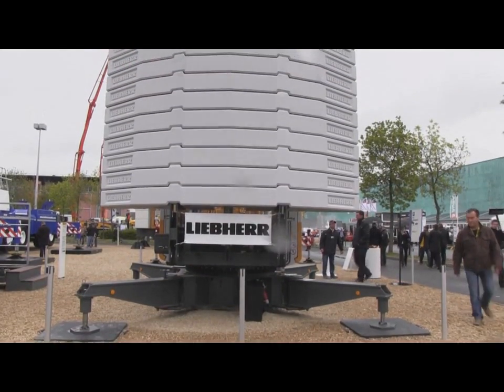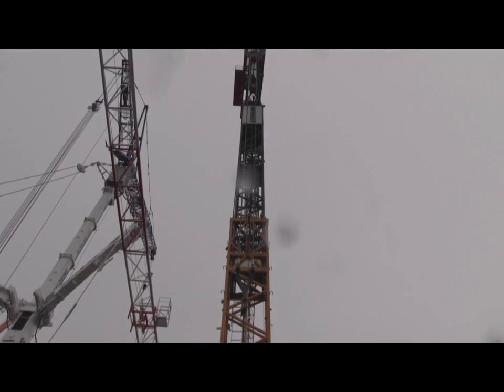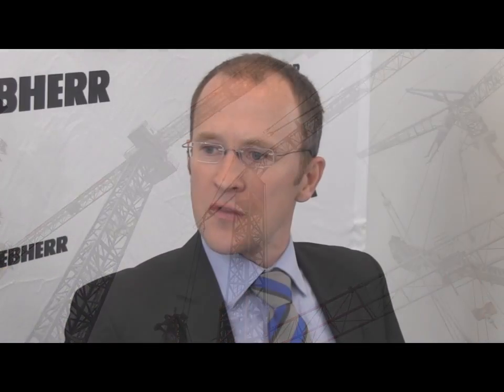The 65K is our latest self-erecting crane from our K series. To go back, when we launched the 81K in 2010 at Bauma in Munich, we got really good feedback from that crane, so we decided to apply the same concept to the next smaller crane, the 65K. It's not just the small brother of the 81K — we decided to design all the main components completely new, to optimize wherever possible: to minimize transportation length, increase load capacity, and shorten assembly time.